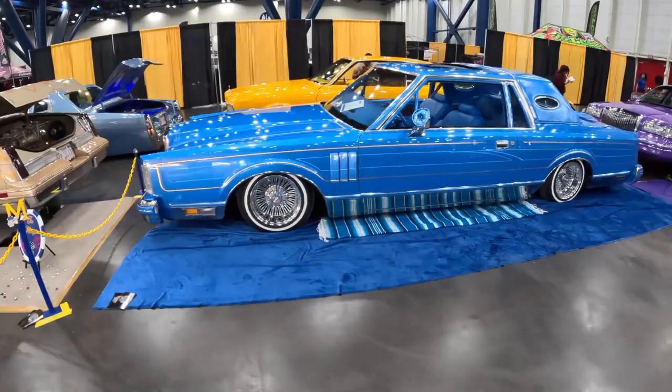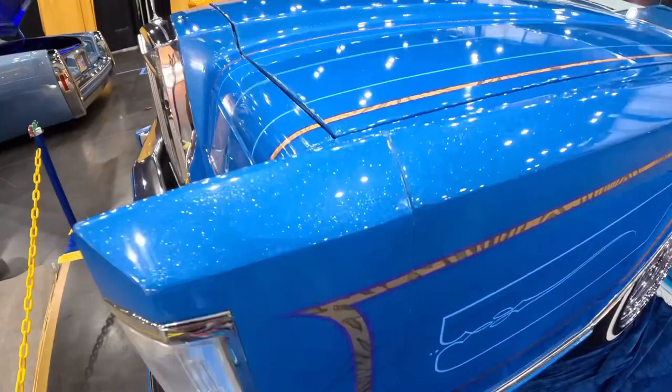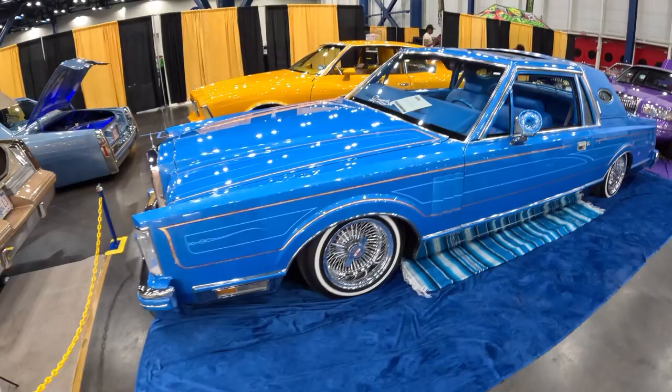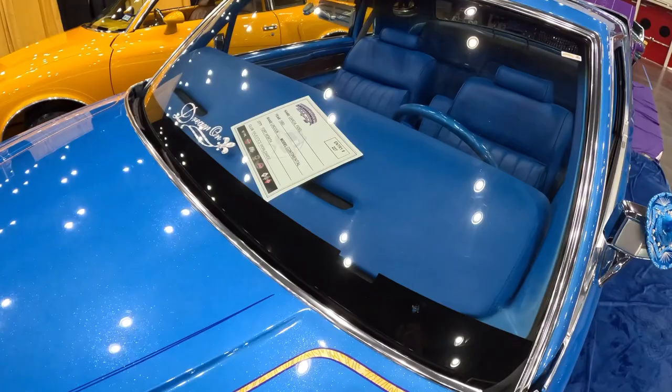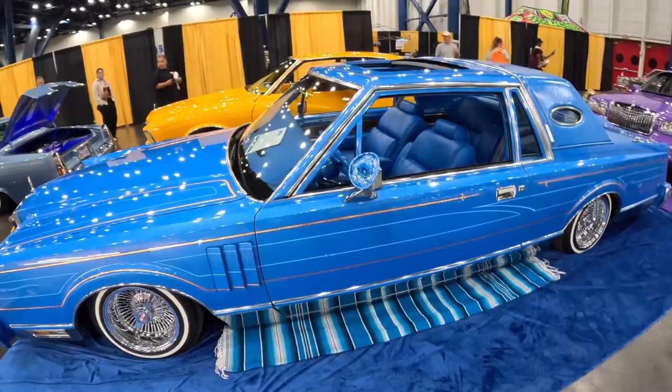Look at this Lincoln — I'm a big Lincoln guy. I've got a '63 Continental myself — it's actually my son's, Cruising with Lincoln. I'm just keeping it for him until he gets older. But this one's super clean. It's an '83 Continental out of Fort Worth — pretty local to me, I'm out of Dallas, Texas.